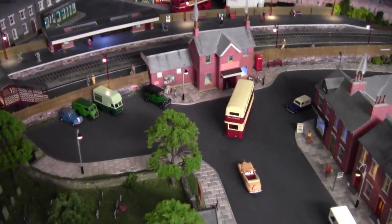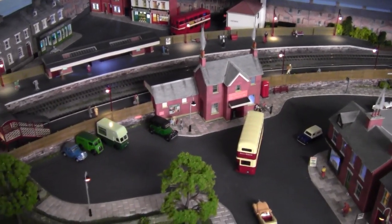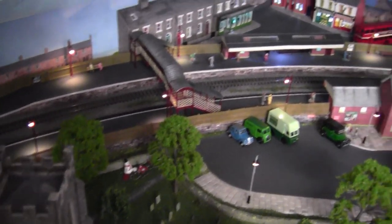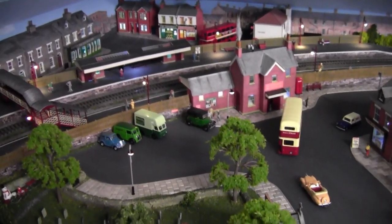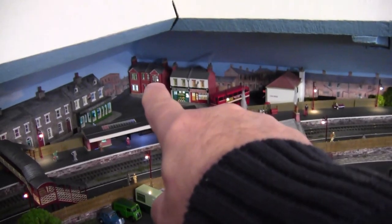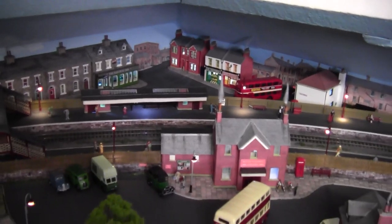I recently filmed the Christmas video here — I think most of you have seen that one. It was quite a tall order to do because it's four foot from this point right into that corner, so I had to start right in that corner and do the road that goes around the houses there, then work my way out piece by piece. I've still got probably a few more little bits and pieces I want to add — maybe some road lines — but that's just little details.